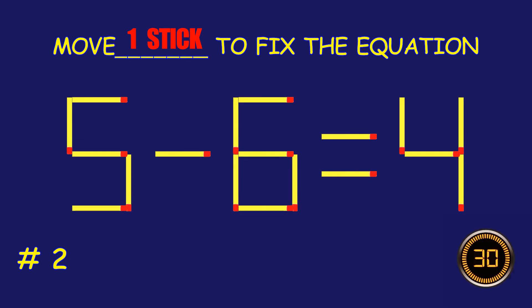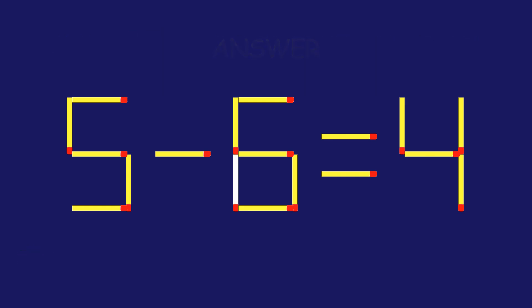Puzzle 2. Can you move one matchstick to fix the equation? Fantastic effort! You're on fire!